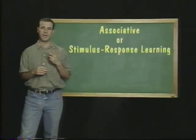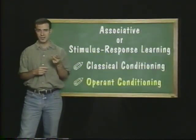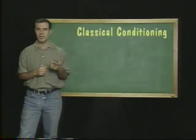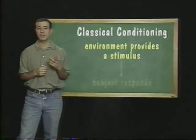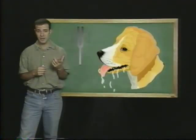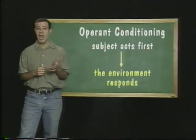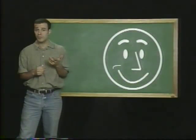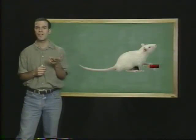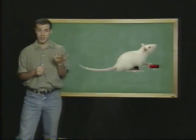So, there are two types of associative or stimulus-response learning: classical conditioning and operant conditioning. In classical conditioning, the environment provides a stimulus and the subject responds — like when Pavlov's dogs heard the tone first, then they started to salivate. In operant conditioning, the subject acts first, then the environment responds. And if the subject likes the response, it will probably repeat the behavior. In the case of Skinner's rats, the rat presses the bar first, then it gets a food pellet. Since the rat likes the food pellet, it will press the bar again.